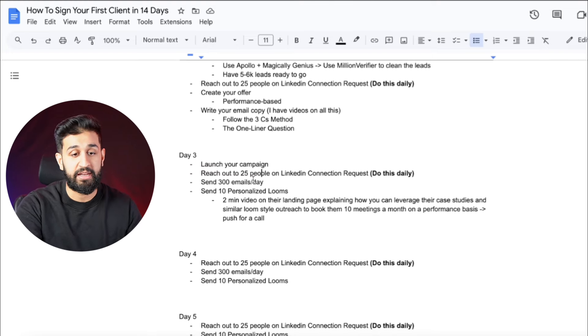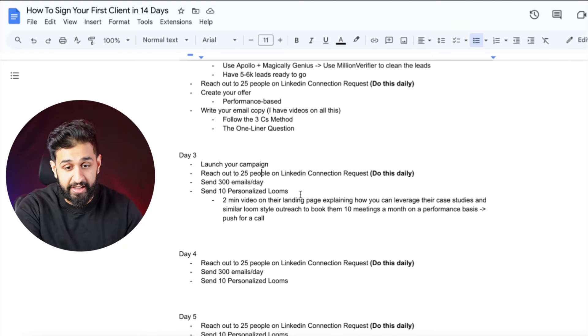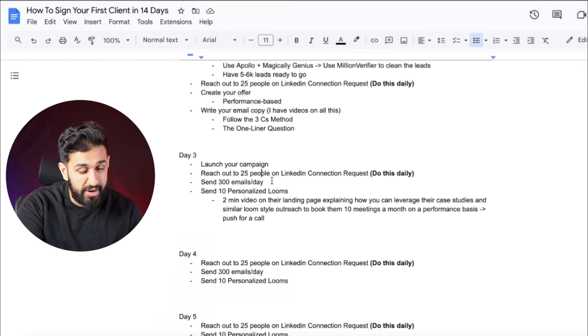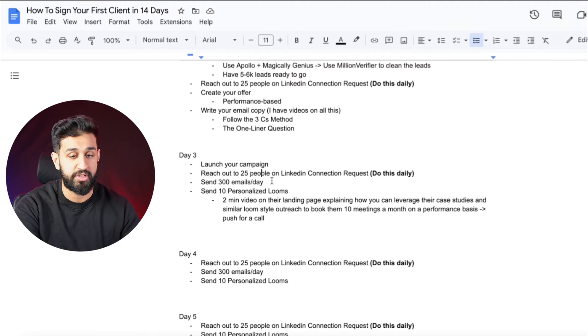Day three: launch your campaign. Reach out to 25 people a day on LinkedIn — again, this is a daily task. Start sending 300 emails a day from your campaigns. With 10 domains you should be able to hit 300 emails a day. On top of that, send 10 personalized Loom videos every single day.